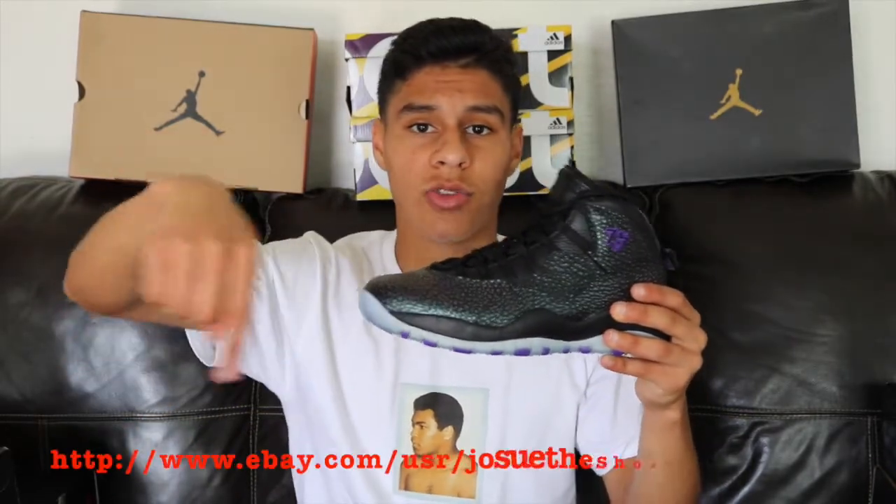I only wore them like two or three times, so they're not overly used and not heavily creased. If you guys are interested, you'll know where to find them — I will link my eBay page or put it down on the screen below.